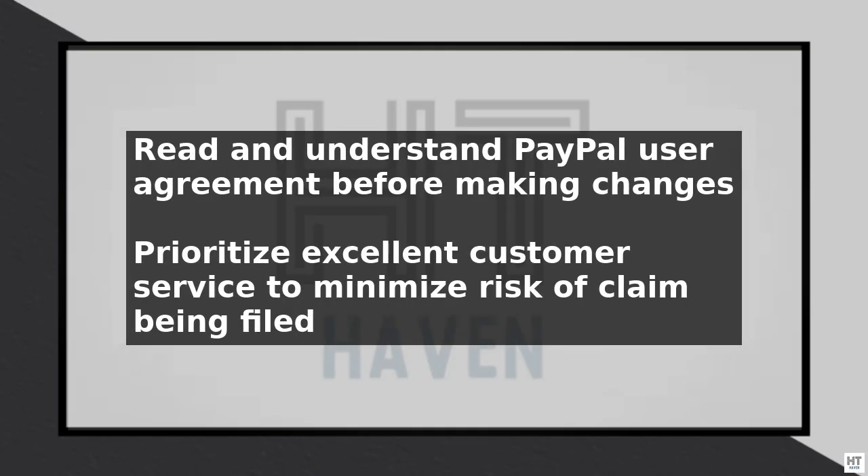In addition, make sure to read and understand PayPal's user agreement and policies before making any changes to your account settings. This will help you to avoid any potential issues or penalties. By following these steps and taking the necessary precautions, you can remove or reduce payment security on your PayPal account. Remember to always prioritize providing excellent customer service and ensuring that your items are accurately described to minimize the risk of a claim being filed.